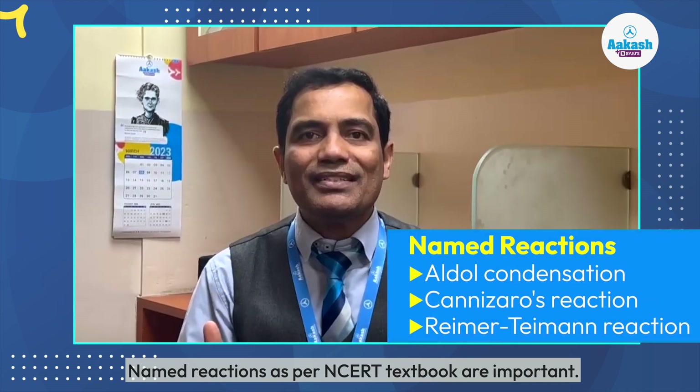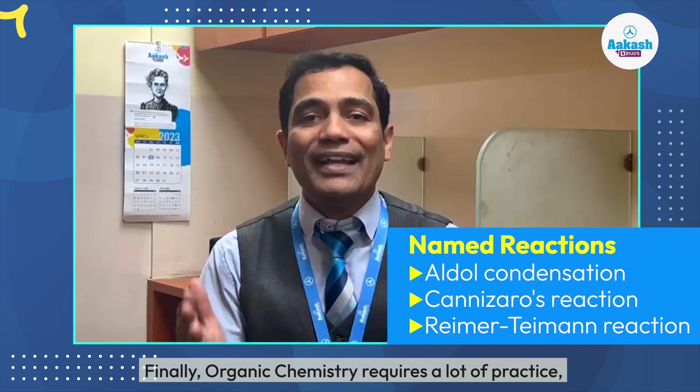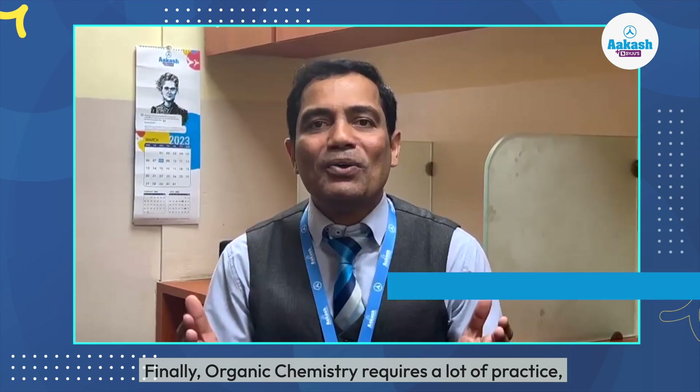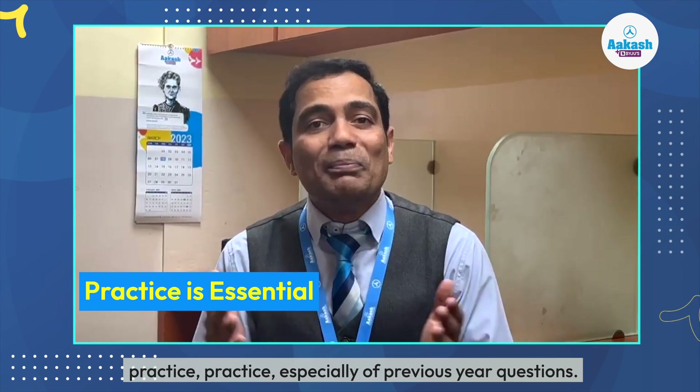Named reactions as per the NCERT textbook are important. Finally, organic chemistry requires a lot of practice — especially previous year questions.